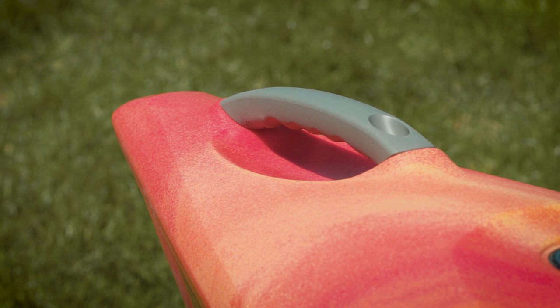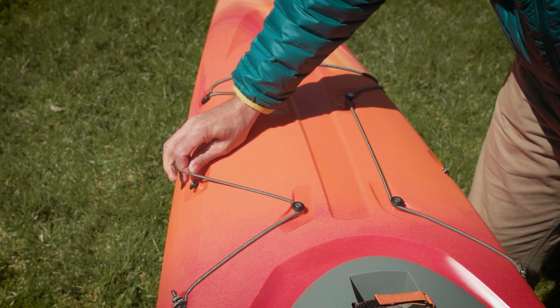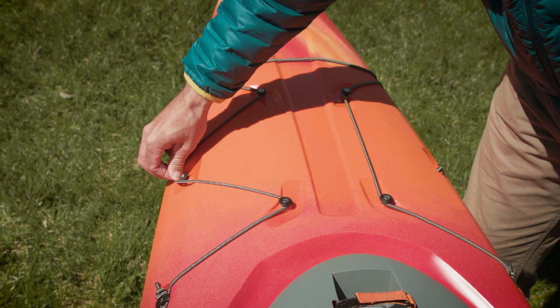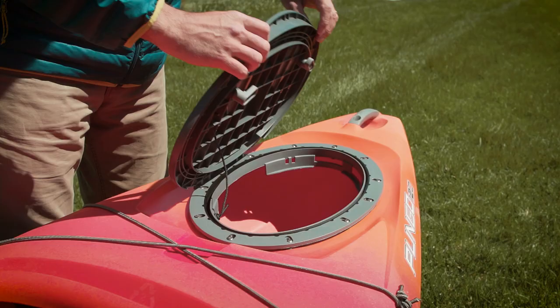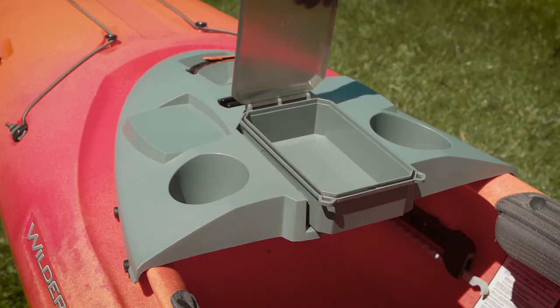Starting on top, it has comfortable heavy-duty carry handles on both ends. It has deck bungees on the bow and stern for stowing gear, and the ones up front can be adjusted to store different-sized gear — a cool and unique feature. It also has a secure rear hatch that seals easily with the turn handles.